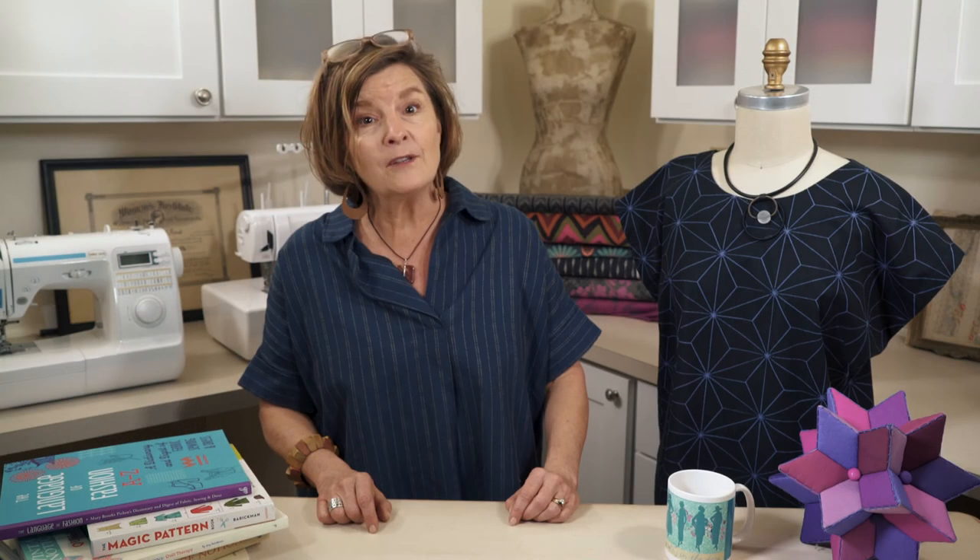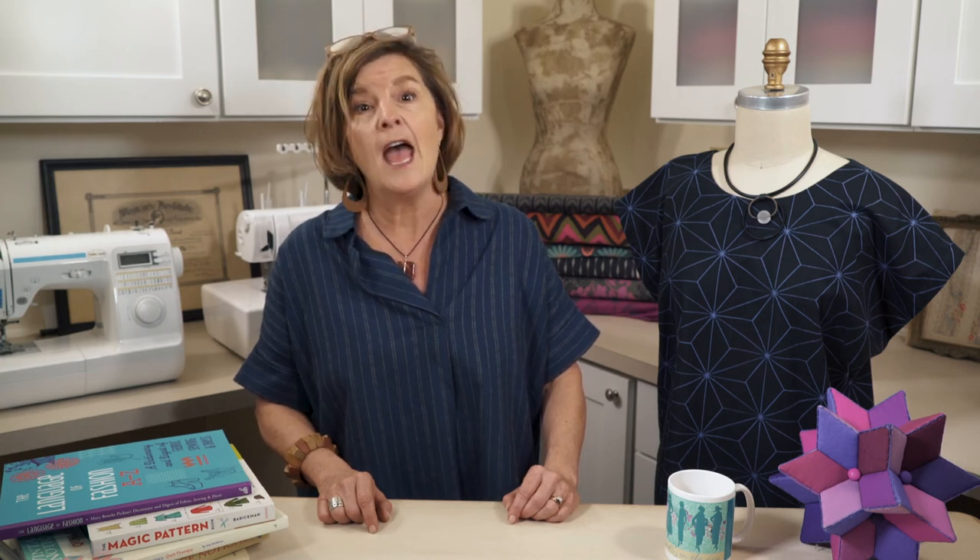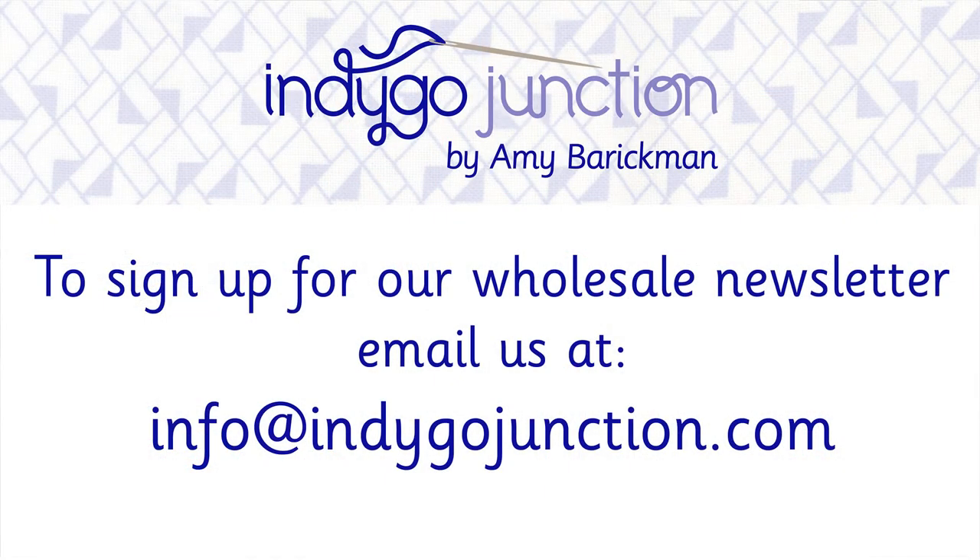If you will be traveling to Portland for quilt market, be sure to look in these fabric companies' booths for samples we have created in many of our patterns. Also be sure to email us at info@indigojunction.com to have us register you for our shop owners email list so you always get the updated news on our resources for retailers.